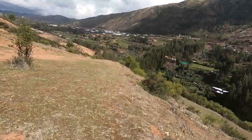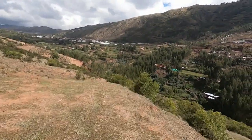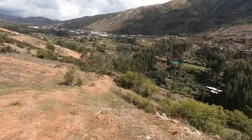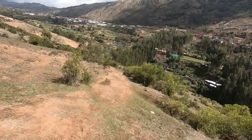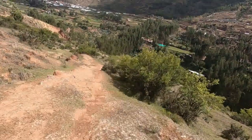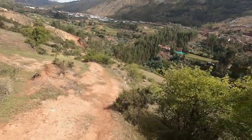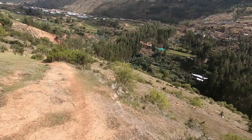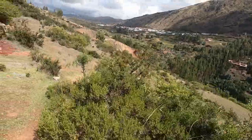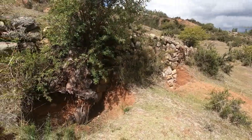Otro detalle interesante del valle de Pumamarca es acerca de su clima. Cusco se encuentra ubicado a los 3,400 metros sobre el nivel del mar; el clima es frío y seco. Pero aquí en este valle el clima es un poco más templado, y estamos prácticamente dentro de la ciudad del Cusco, pero en sus cantones. Entonces, el clima es benigno aquí, es un poco más gentil.